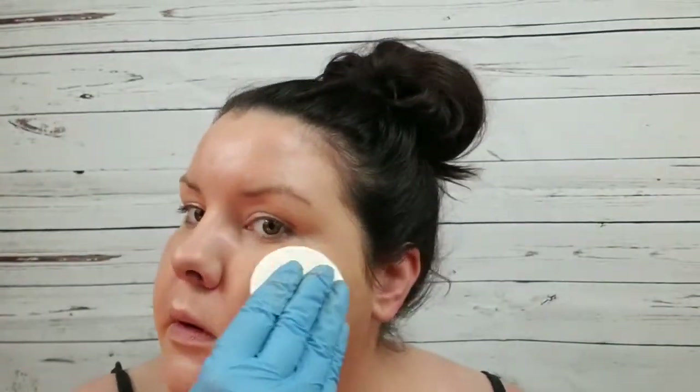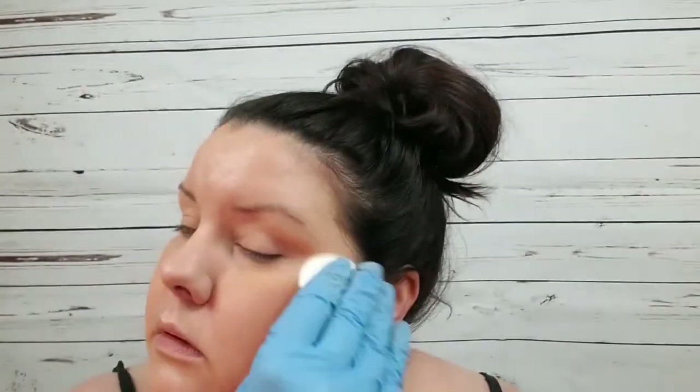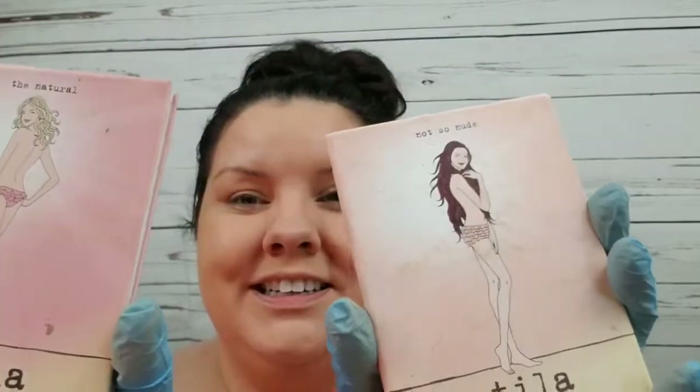Back then I didn't use brushes too much, so I just used a little sponge. And these are the originals — I have the Not So Nude Stila and the Natural. These were very loved.